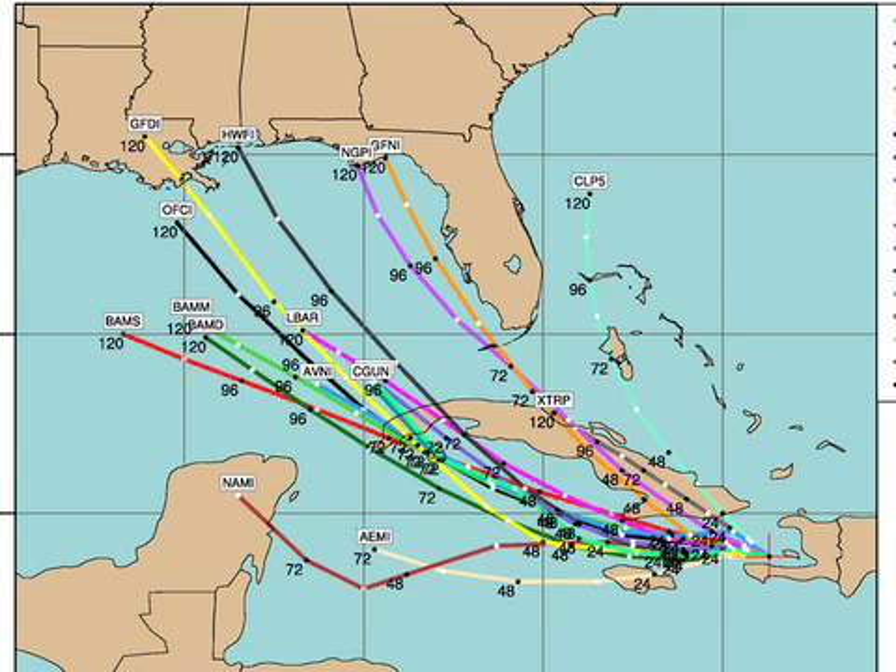Modeling — not a lot of change. This is the 12Z set of models. We're beginning to see a little more of a spray here. The NOGAPS wants to take it to Apalachicola, and that's why we've said all along that everybody from Corpus Christi to Tampa Bay will need to watch this. The NOGAPS is an outlier to the east. The GFDL is very problematic — it brings it right up toward New Orleans. The HWRF brings it up toward Pascagoula, right around the Alabama-Mississippi border.